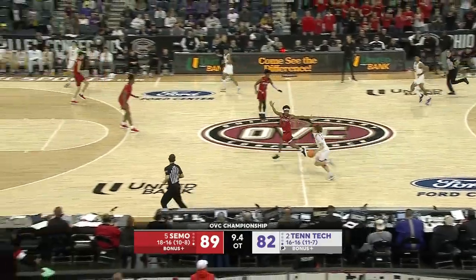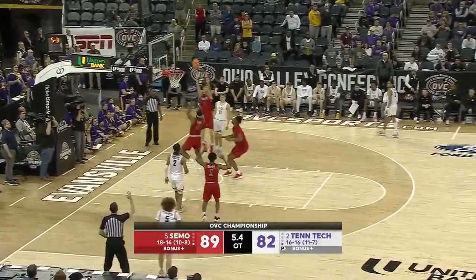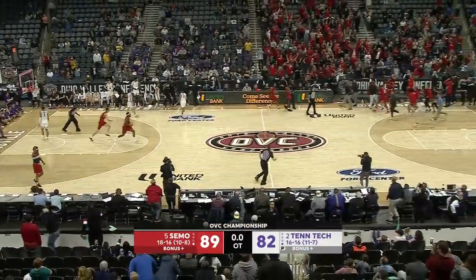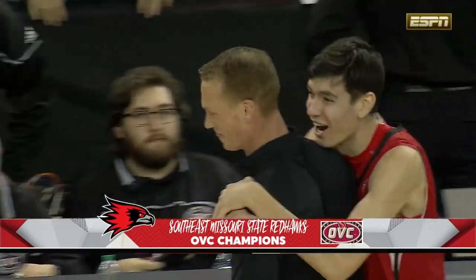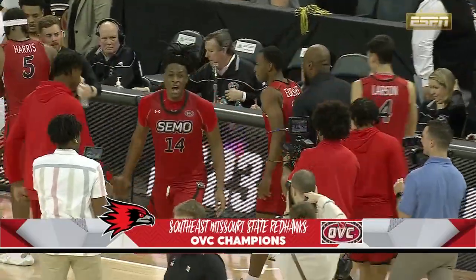It's got to be a three from Tech — you have to make one. Thompson will try it — off the heel. Larson with the rebound. And Southeast Missouri State, the Red Hawks, are headed to the NCAA tournament. For the first time in 23 years, Southeast Missouri State is going to the big dance.